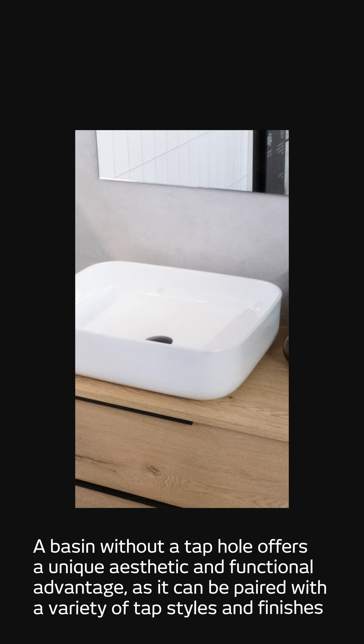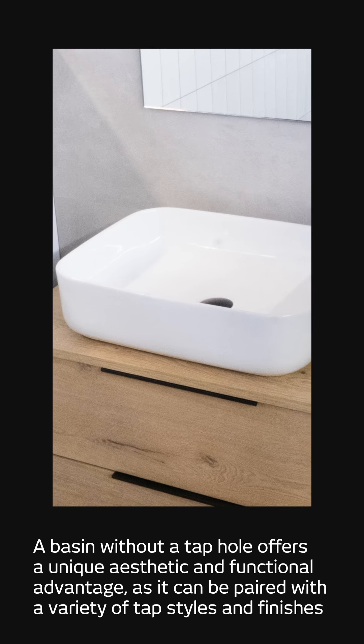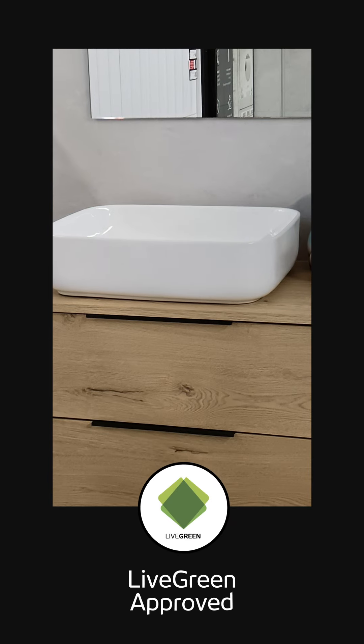The absence of a tap hole further enhances the clean and uncluttered aesthetic, while also allowing for the placement of taps exactly where desired, for greater design flexibility.